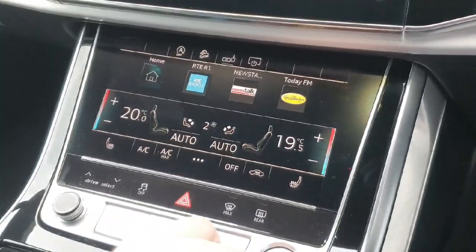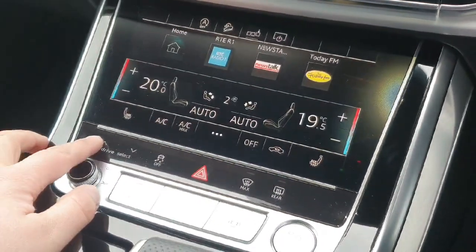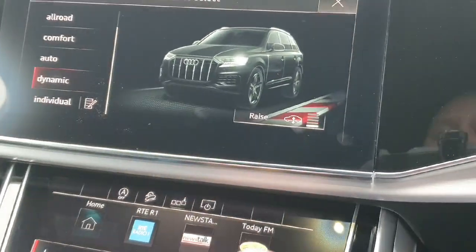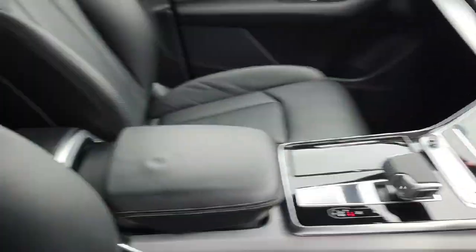Furthermore, this vehicle comes with dual zone climate control, digital display, and Audi drive select which enables different drive modes. You can also adjust the air suspension on the car, making the ride height go up or down. The car also comes with totally unmarked leather S-Line sport seats.